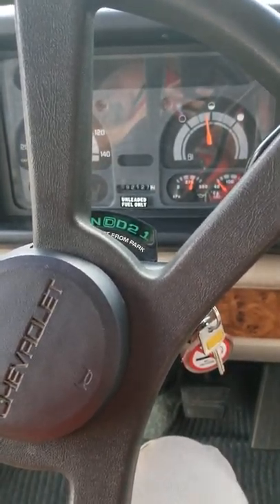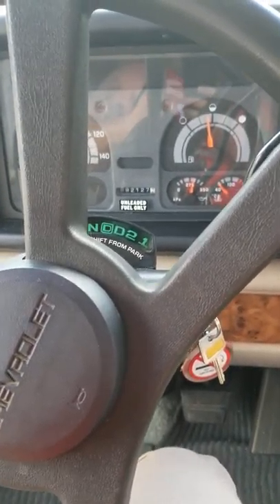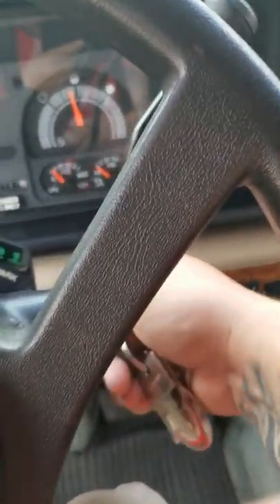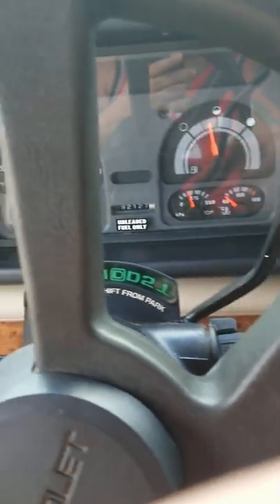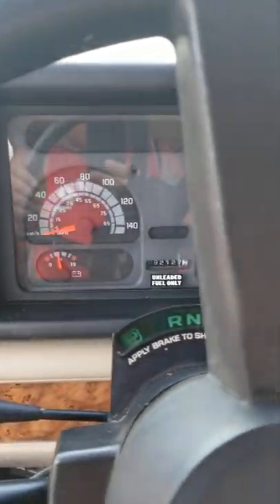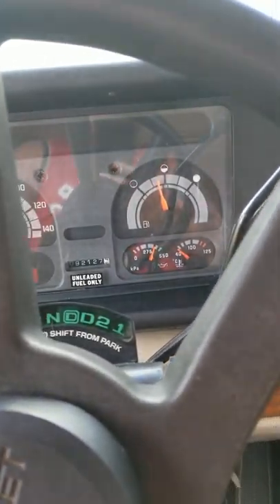This is a 1995 Winnebago Adventurer with 92,000 kilometers on it. I'm just gonna start it up here. No engine lights, nothing like that.